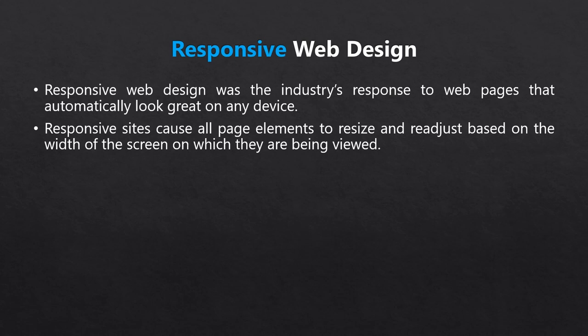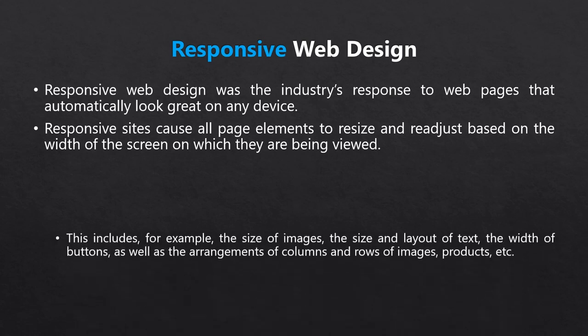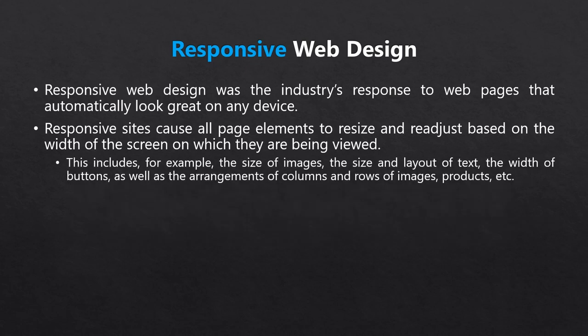An ideal responsive site will do the following: headlines, paragraphs, and text will have their font size and layout adjusted to look perfect on any screen. Background images will adjust appropriately based on settings like centered versus stretched. Image elements will shrink to fill the screen from left to right. Other elements like buttons or product images arranged in a grid on desktop are rearranged to be stacked on top of each other in a way that fits any mobile device.